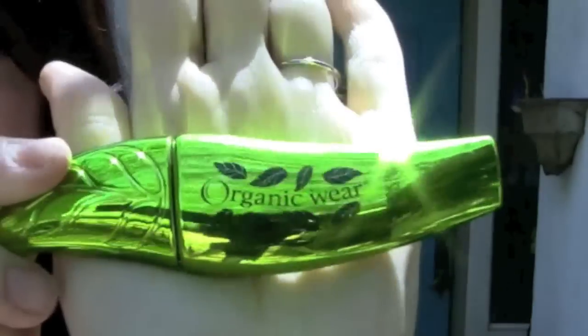And it is this Organic Swear by Physicians Formula. I know, the packaging is kind of — I think it's pretty tacky. But I'm going to tell you the reasons why I love it.